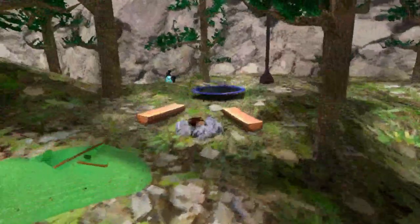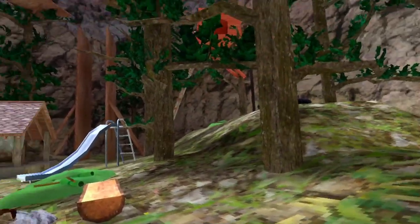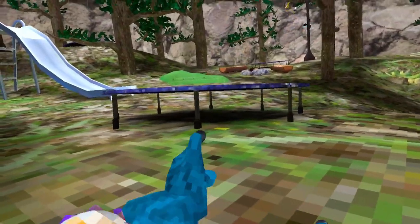Yo, they had a trampoline! You can bounce so far. Who wants to bounce on the trampoline with me? No one. Let's see if I can make this jump.